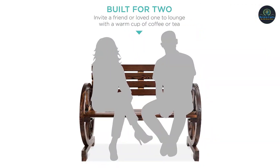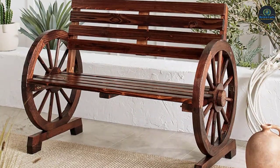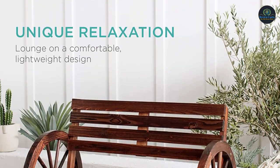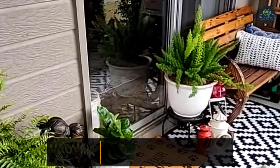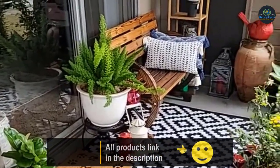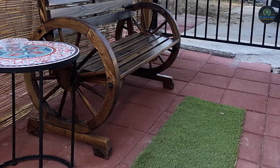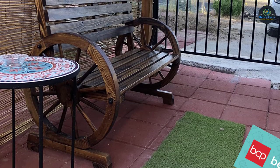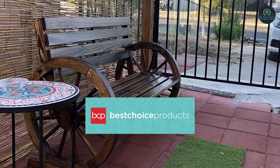Simply connect the seat to the backrest before attaching a side wheel to each side of the bench and screwing them tightly. Invite a friend or loved one to hang out and chat over a cup of tea or coffee and catch up while enjoying some fresh air. Add a touch of country charm to your porch, patio, backyard, or garden with an elegant, rustic design reminiscent of greenbelt living. Overall dimensions are 41 inches long, 21.25 inches wide, and 30.5 inches high. Weight capacity is 350 pounds.